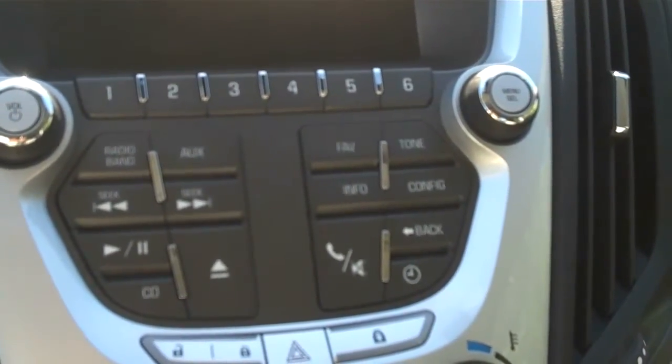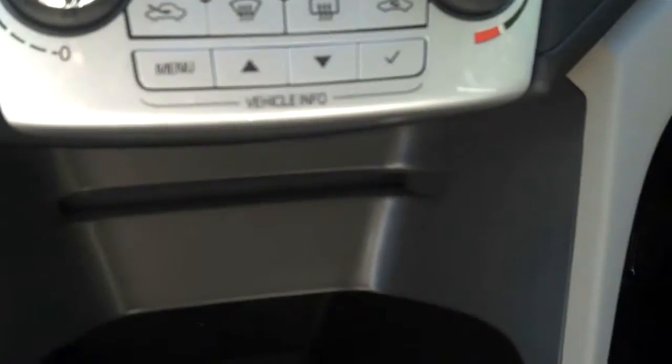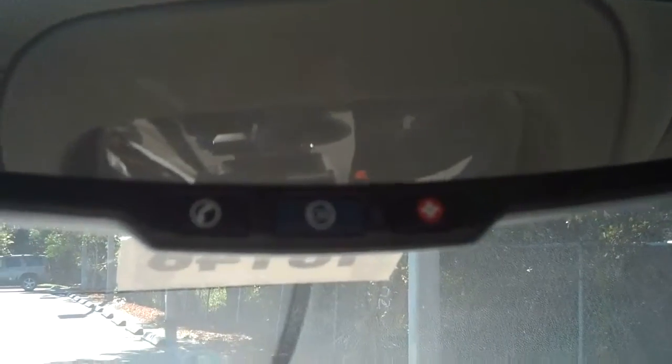This vehicle is equipped with AM, FM, and also XM satellite radio with a one disc CD changer. Your OnStar buttons are conveniently located on your rear view mirror.